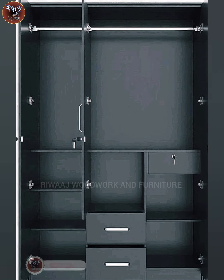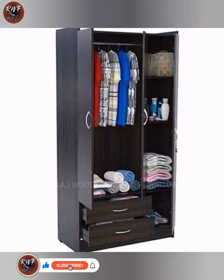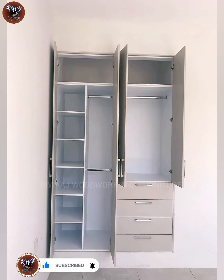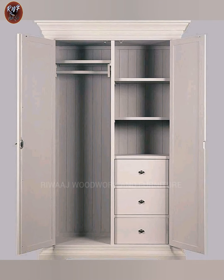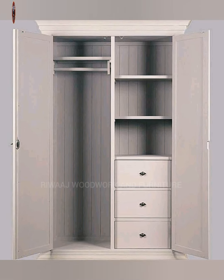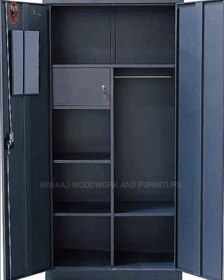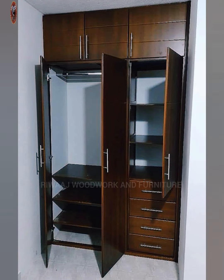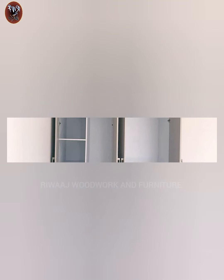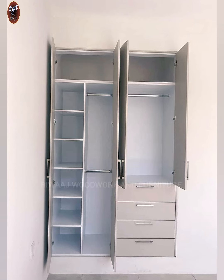Custom closet design is not for the faint of heart. It takes time to organize your belongings and create an efficient and organized wardrobe. Clear sliding doors save more space; when in doubt, take the sliding door all the way to the ceiling — this way it almost appears to be part of the wall.